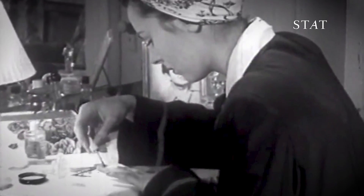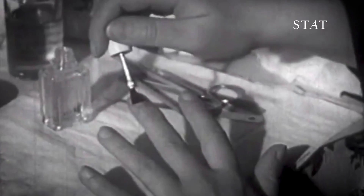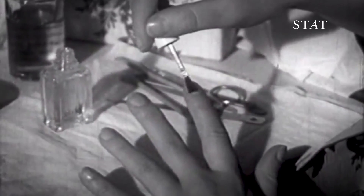If you see a horizontal indentation on your nail, that might also be due to some kind of shock to your body that impacts nail growth, like an illness.